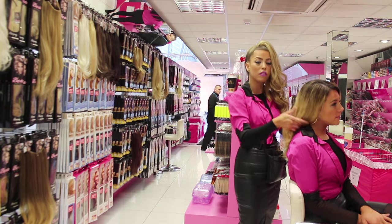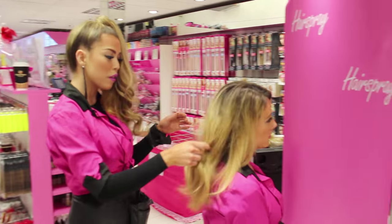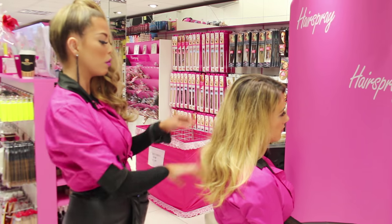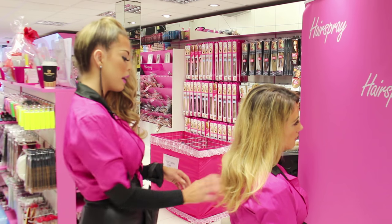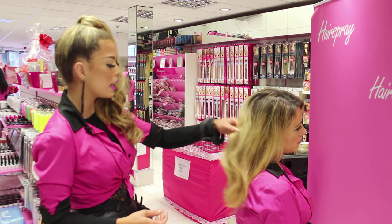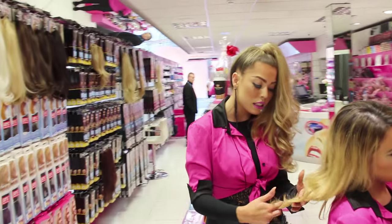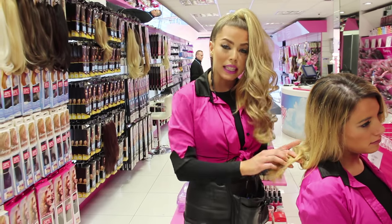I know exactly what she's looking for — she's looking for length. She has a budget of 50 euros, so you can't go for the human hair. I just need to match her color. The way that I do it is, first thing that I look at is definitely the ends, because we need to get it blended in.